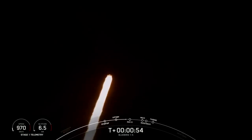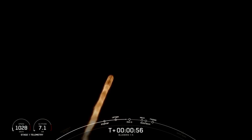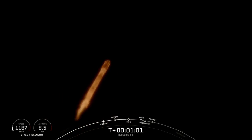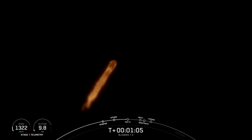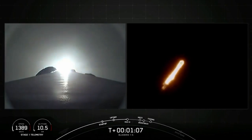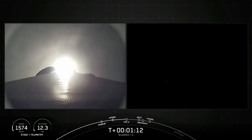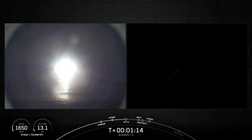And in just a few seconds, we'll be throttling down the engines in preparation for max Q, or maximum aerodynamic pressure. Vehicle is supersonic. Max Q.